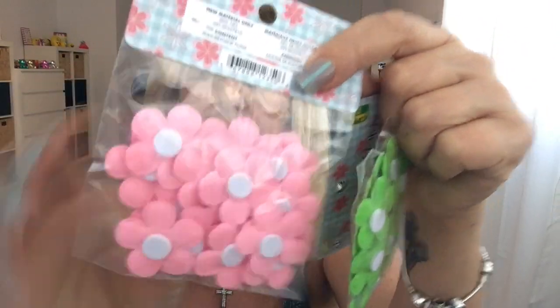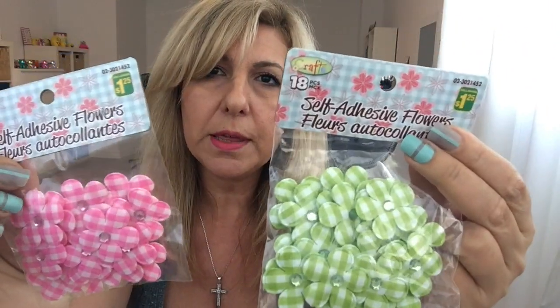I got these flowers and they have the sticky back again — these are repurchased for $1.25. I usually like to make paper clips out of them.